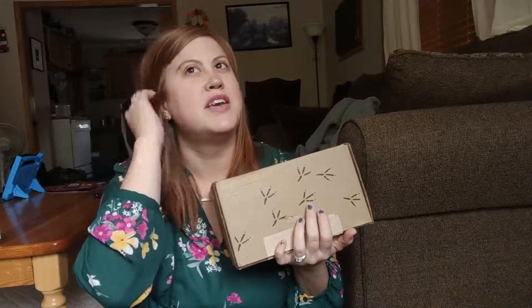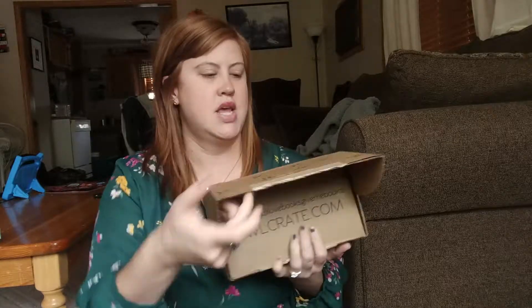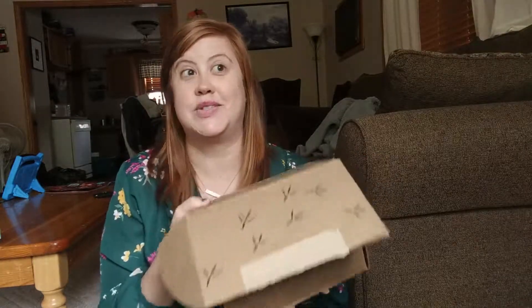I'm trying to think of which one — I did subscribe to another one for next month already, so we'll see when that one comes.